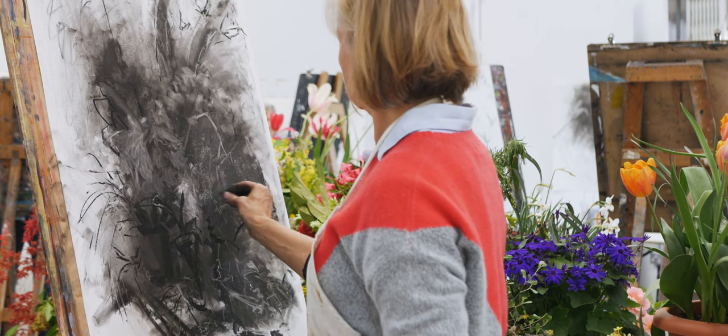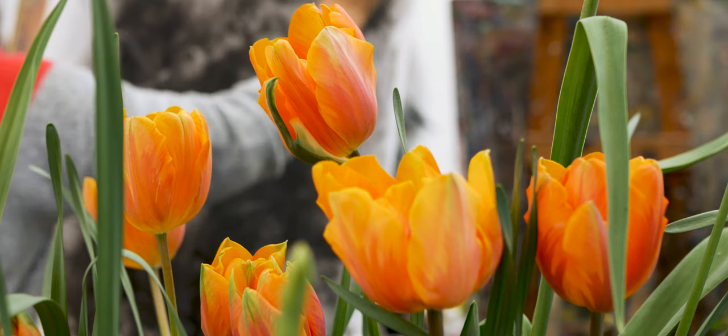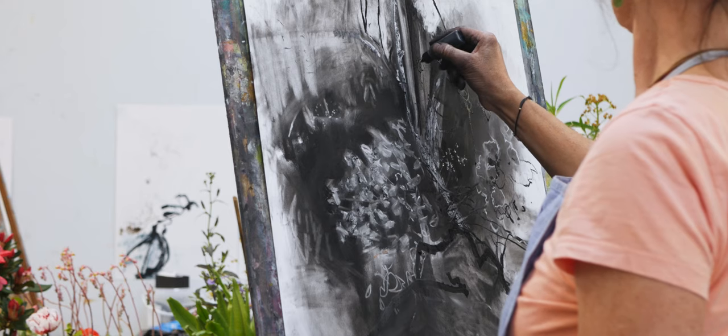Because as we found out with the first bit of mark making, you weren't even thinking about the flowers — you were concentrating on the marks and the subject was already coming through in the way that you were putting the marks on, the direction, the feel of them.